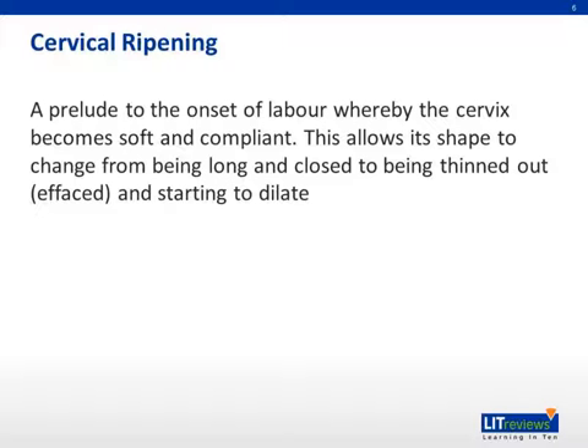In order for labor to occur, cervical changes must happen. Firstly, cervical ripening occurs, which is a prelude to the onset of labor, whereby the cervix becomes soft and compliant. This allows its shape to change from being long and closed to being thinned out or effaced and starting to dilate.